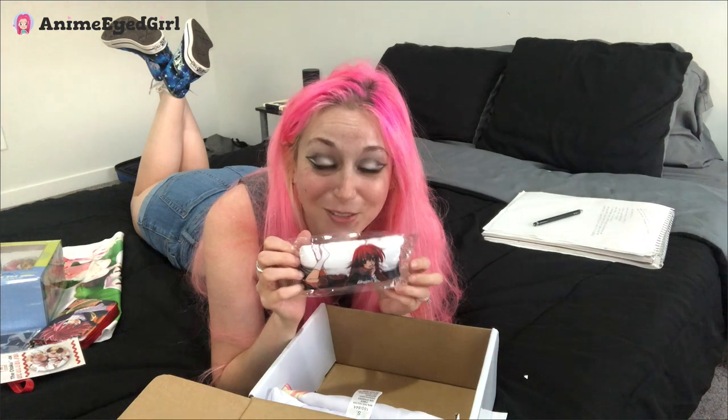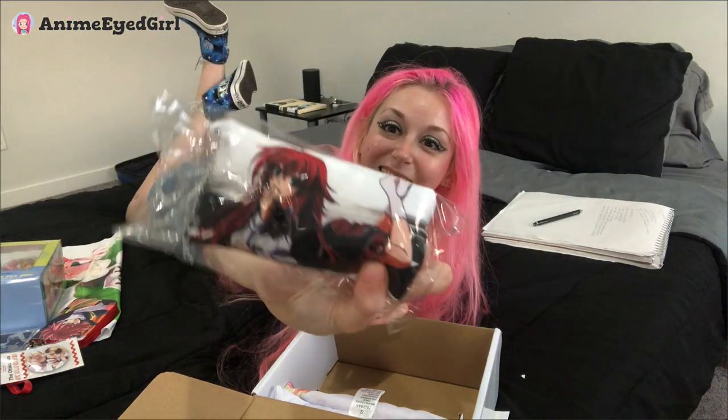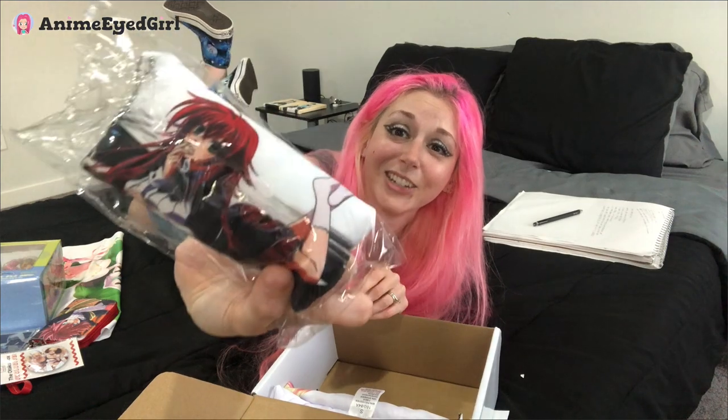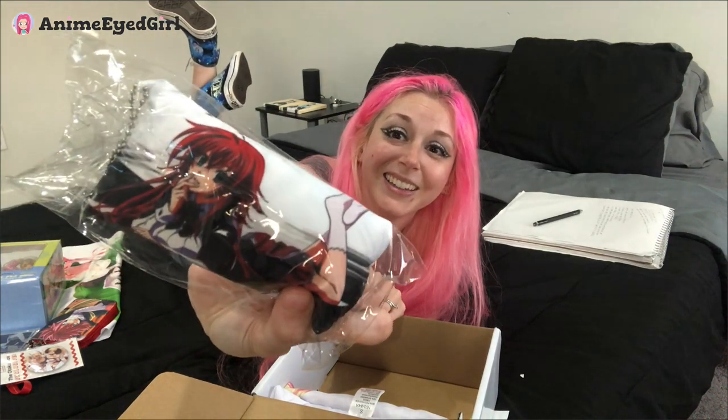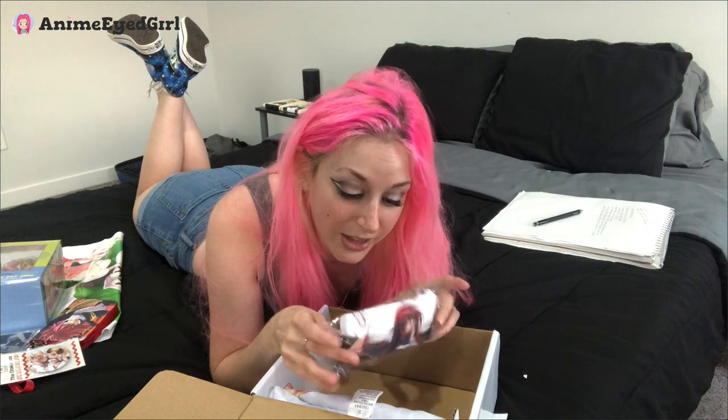It's a Rias pillow from High School DxD. Oh my goodness, I need to shrink myself so I can cuddle with her. Look how cute! Look at the quality! It's a keychain too, so you can put her in your car. I love it. This is probably one of the most kawaii things — it's kind of cute and lewd at the same time. You can't go wrong with it. So adding that to the collection.